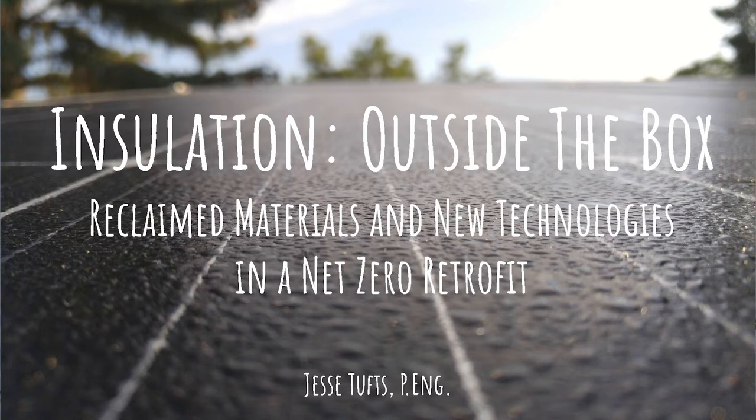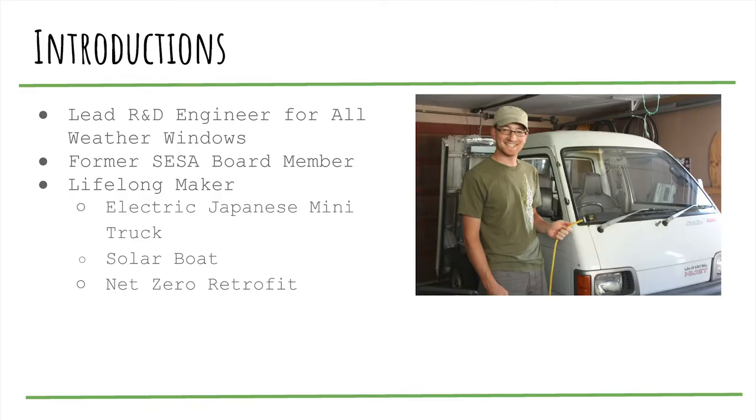I came to green building from electric vehicles. I started a conversion of a Japanese mini truck, and through that became involved with SISA and some of the electric car shows they had there. Through that I got more connections in the solar industry, and that grew my passion and interest for green building. I'd consider myself a lifelong maker — I've been building stuff since I was probably 12 years old.